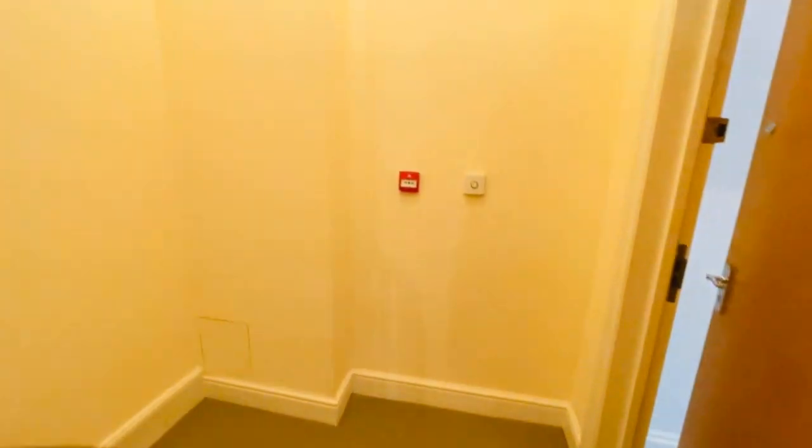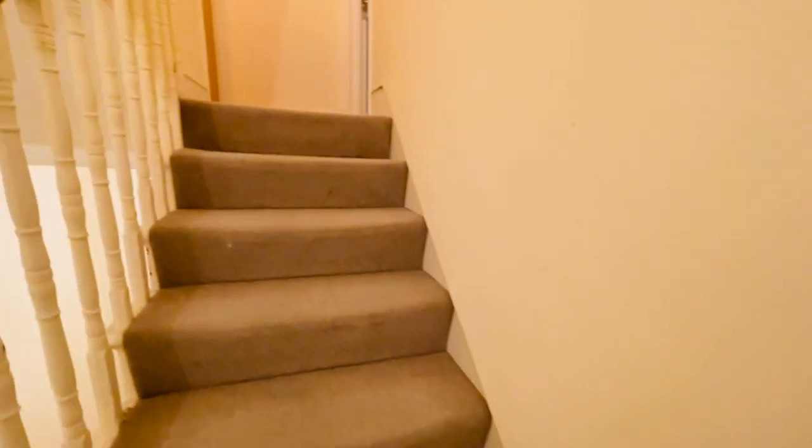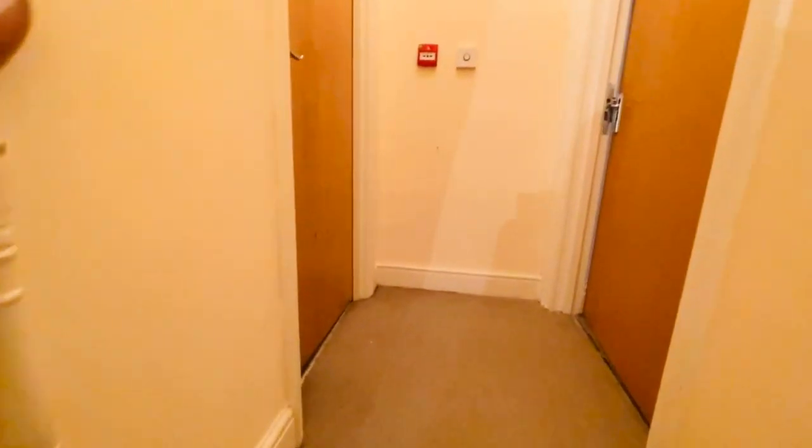We've got two flights of stairs to our entrance door. Okay, so this is our door here — flat 4.